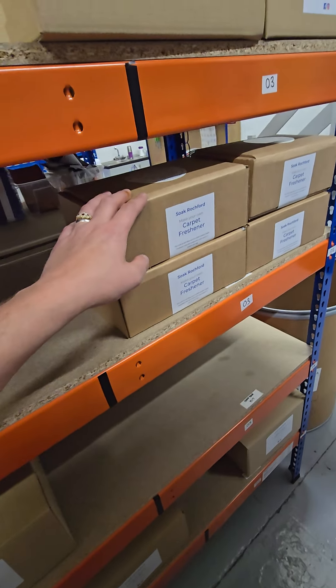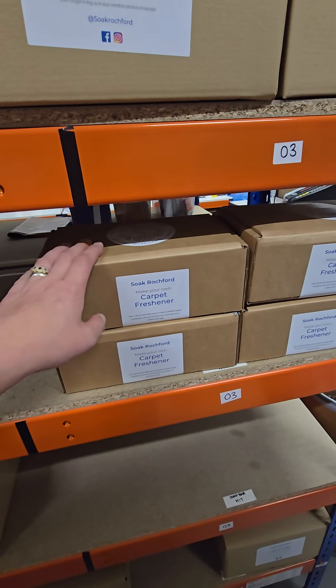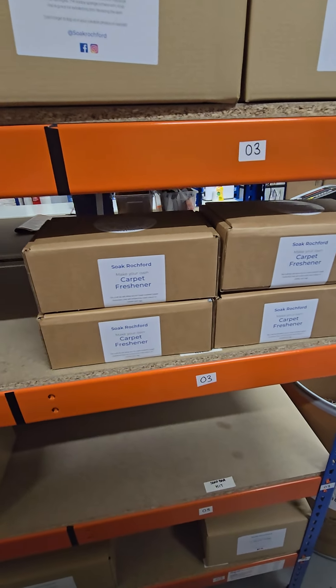Carpet freshener goes through peaks and troughs, so sometimes it's really busy and chaotic and we get rid of loads, and then it goes really quiet for a little while. People tend to like a nice smelling carpet.